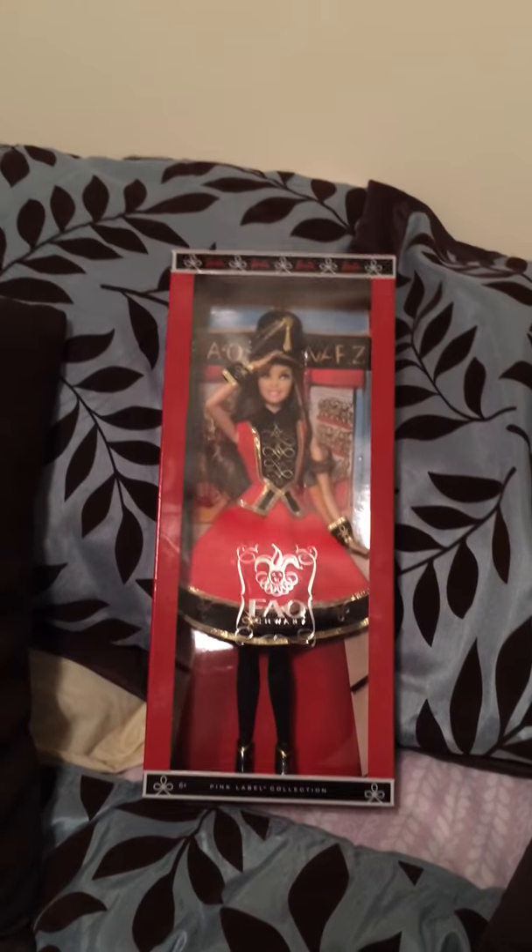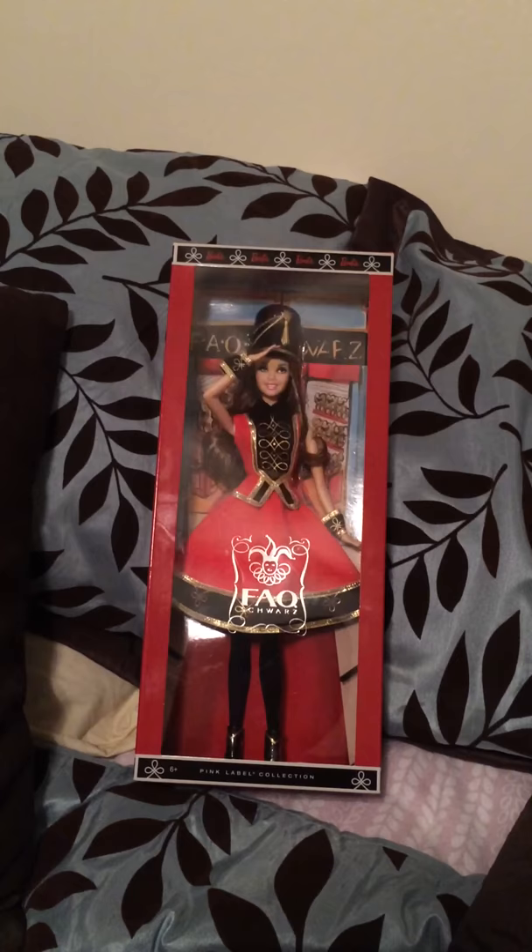Hey guys, it's your girl ShanHolly89, what is up? Today I wanted to show you the newest doll that has been added to my collection. This is my FAO Schwartz Barbie. Oh my gosh, she is so pretty. I love this doll. Let's take a closer look.